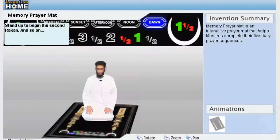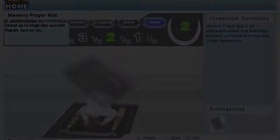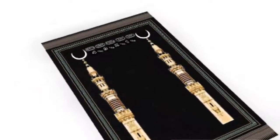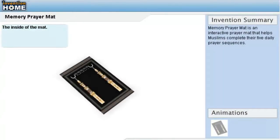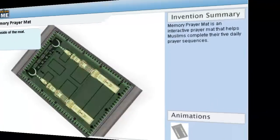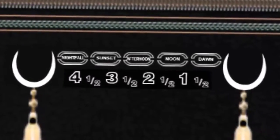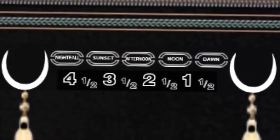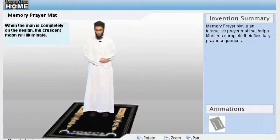This invention is the solution to help Muslims master their daily prayer sequences. Memory Prayer Mat is designed to show users how to properly pray every day. The invention has sensors built in that can detect where the user is standing, and the microprocessor is programmed to alternately display the steps of at least five different prayer sets. The sensors activate lights to guide users in their mastery of the prayer sequences.